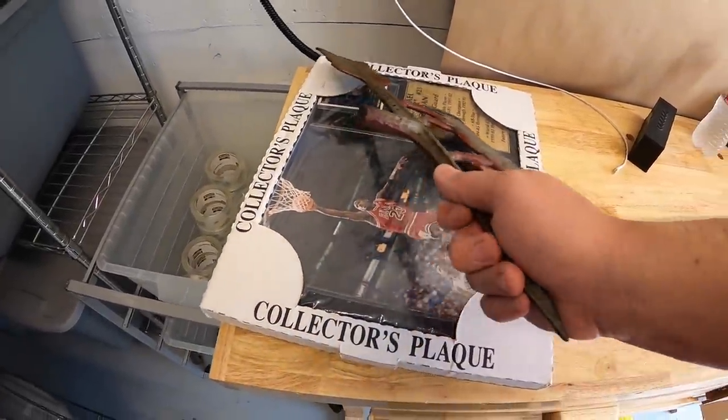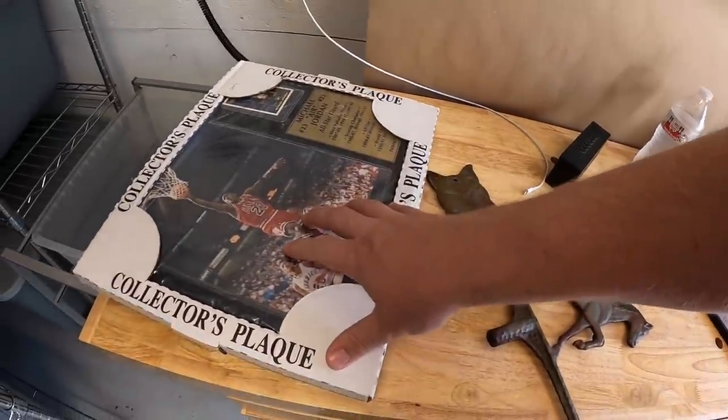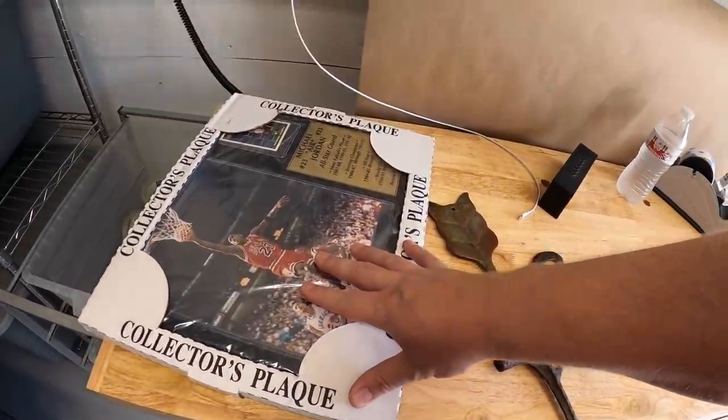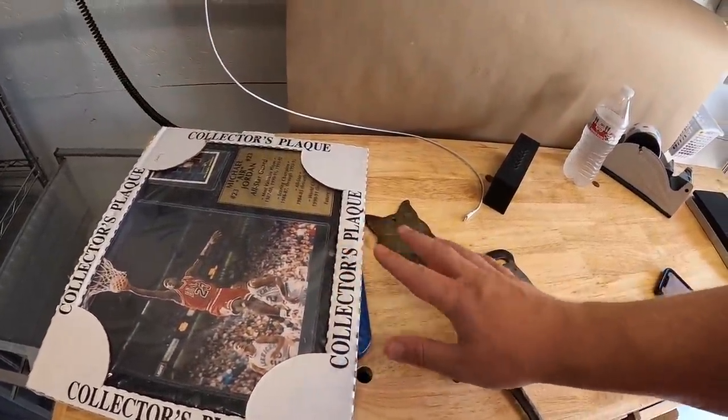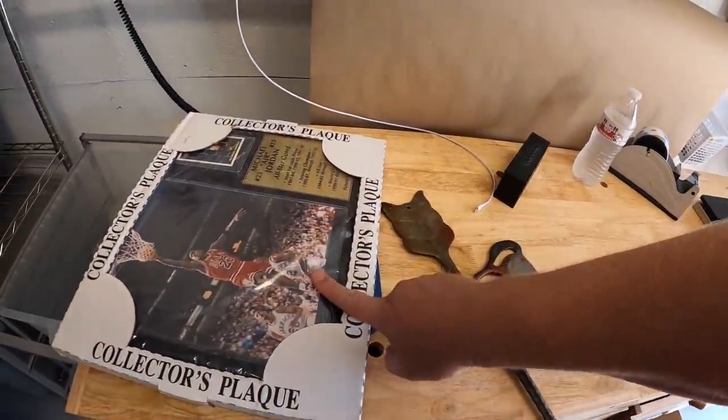First two things are right here. This is a horse weather vane that was part of the stuff I bought up in Cleveland. And this is a Michael Jordan plaque I just recently got at a garage sale. I sold each of these for $25 free shipping. One's going out to Jane and the other to Dallas. Jane and Dallas, thank you for the support.